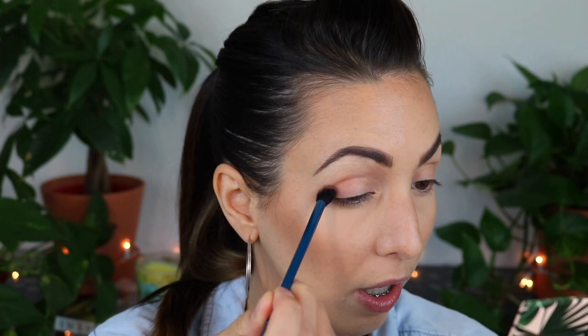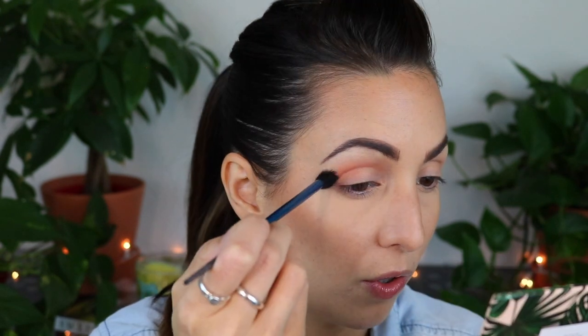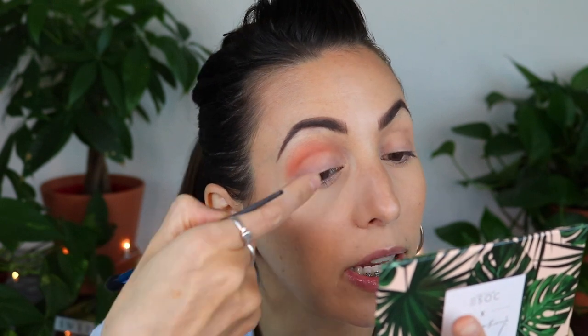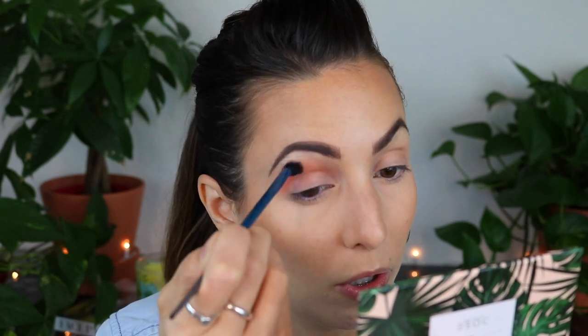I'm going to get to the fun part with the eyeshadows. Let's start with this shade here — I think this one is called Loungy. I'm going to use my favorite crease brush; this is from Sephora, it's just called the 230 crease brush, but they don't have this one anymore, which makes me so sad. The shadow is going on wonderfully — it's not kicking up a bunch of dust, it's creamy, it's pigmented, it's not streaky. I'm going to buff that everywhere in the crease and soften those edges.